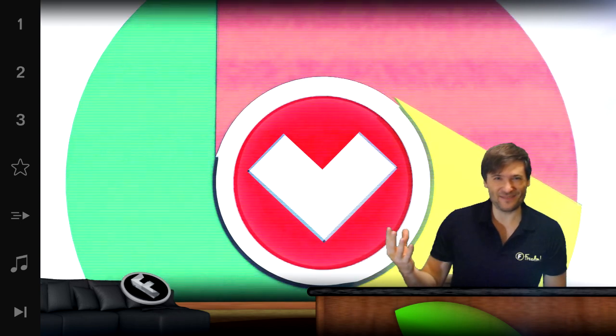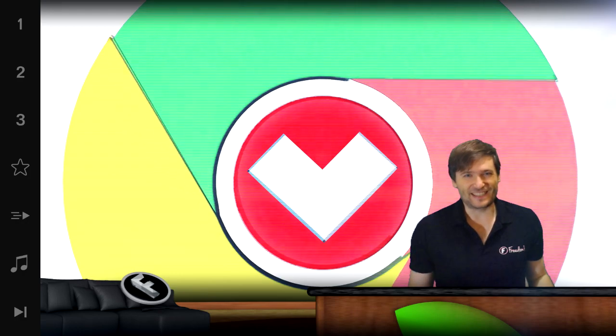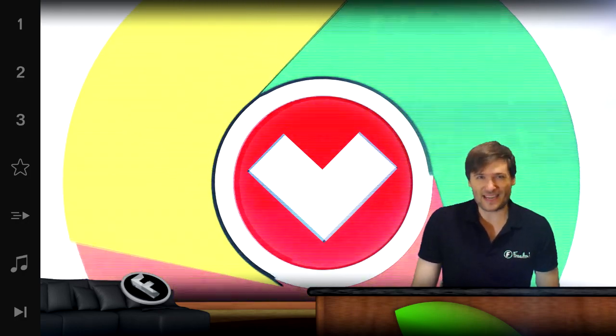Isn't that cool? Isn't that awesome? Well, we thought so when you suggested it. So make more suggestions — tell us what other cool things you want in Heartbeat and we'll do our best to make it happen.